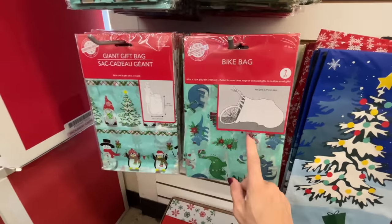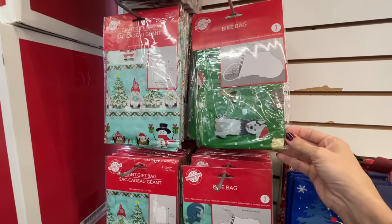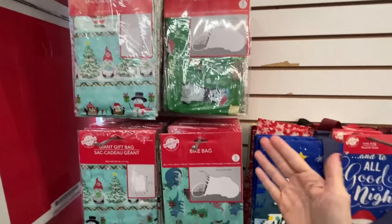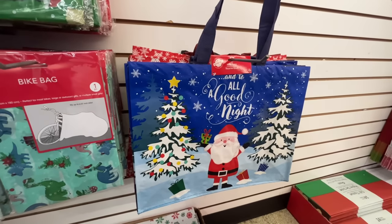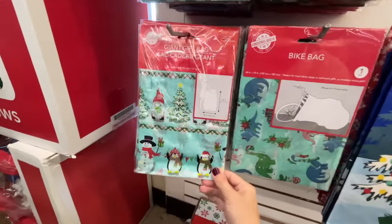What the heck is this? A bike bag? This is genius — I've never seen these before. Did Dollar Tree make this up? A nice tote bag over here — 'and to all a good night.' This is great stuff. And then some other prints.